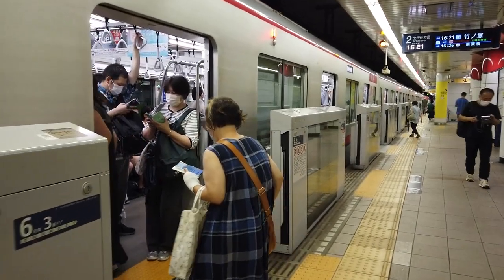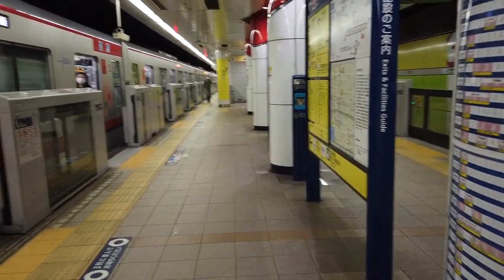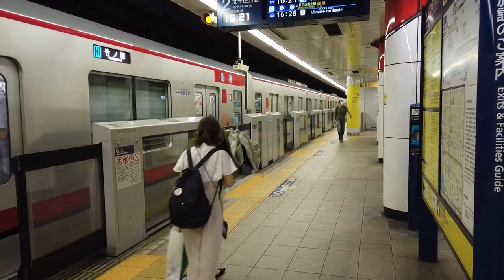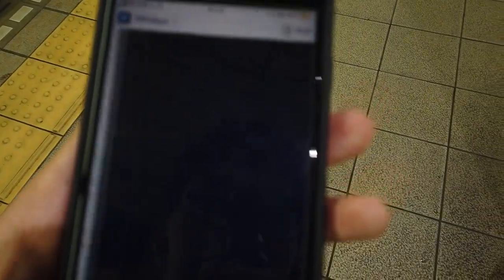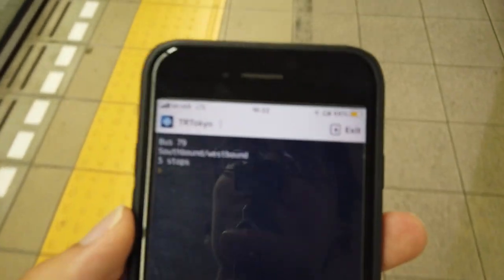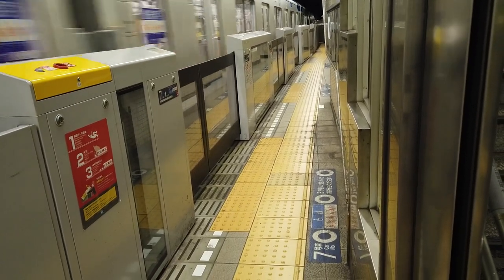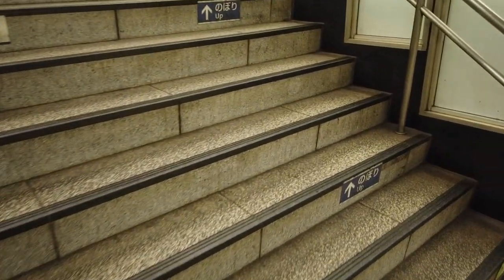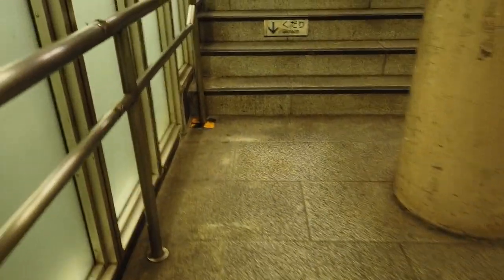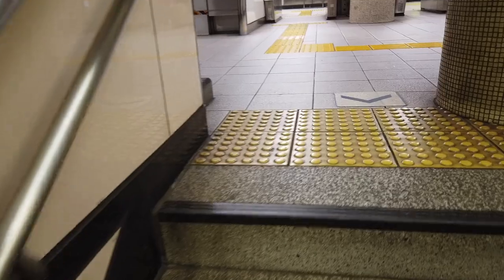We are here at Nakao Kachimachi station. This is the sort of station you wouldn't really have a reason to go to unless you live or work here, but it is quite busy. Let's roll for our next mode of transport as our train heads northbound bound for Takenotsuka via the Tobu Skytree line. We've got our first bus of the day — bus 79. Southbound, five stops.